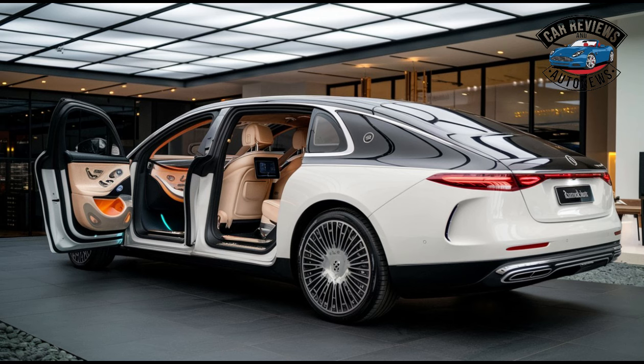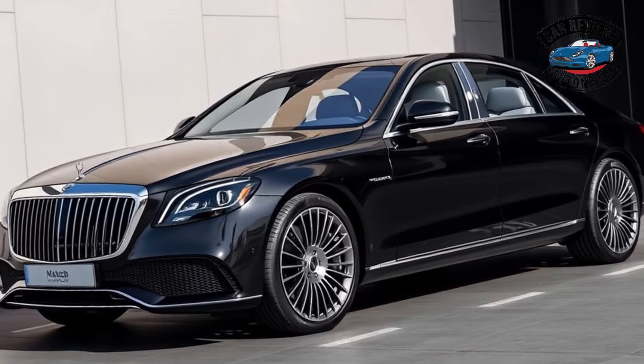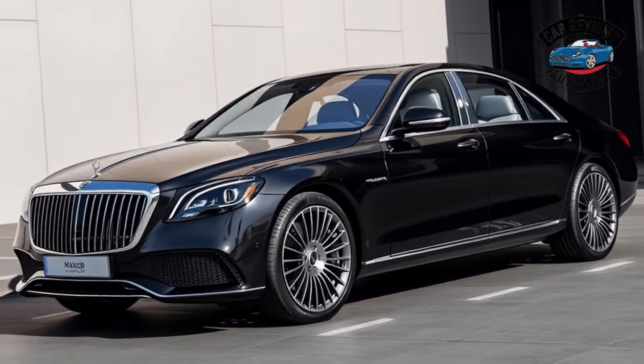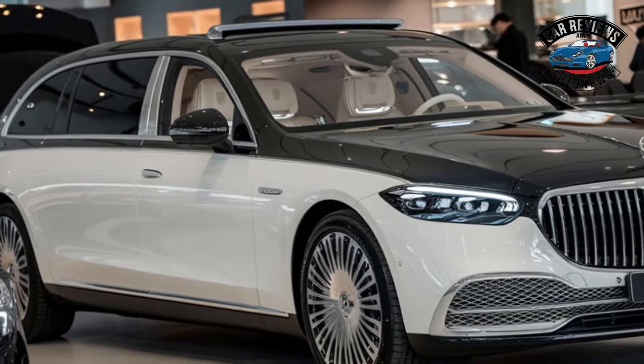The iconic Maybach grille is bold and imposing, framed by sophisticated LED headlights that enhance its road presence. Every curve and line is meticulously designed, making it a standout on any street or event.